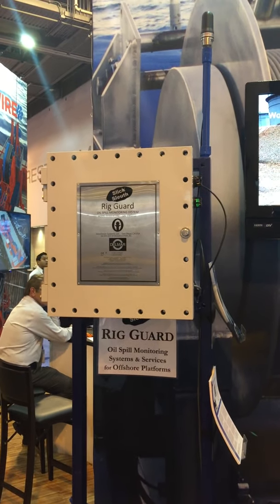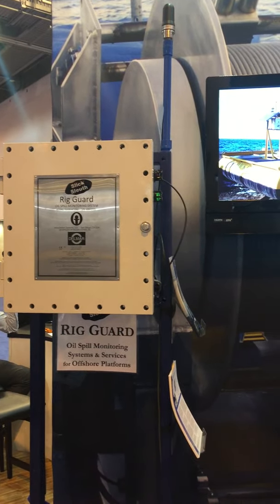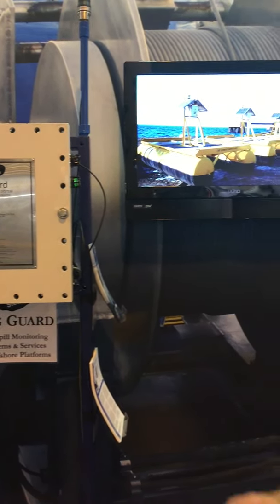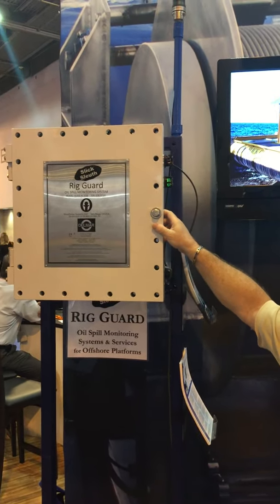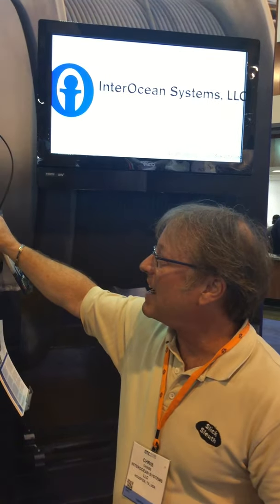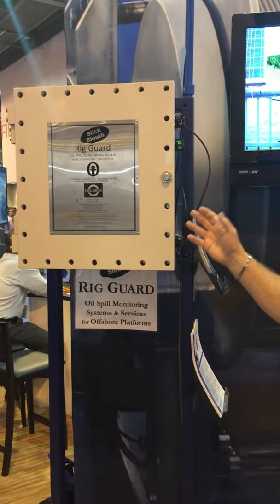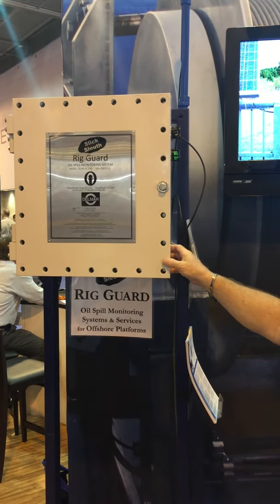Slick Sleuth is a remote early warning spill detection system, on the market for 10 plus years, over a thousand systems supplied, and now built for offshore monitoring. This industrial strength oil spill detector is designed for use on offshore platforms, also in terminals and any application where IECX, ATEX type explosion proof zone one class one dip one package is required in a marine package.